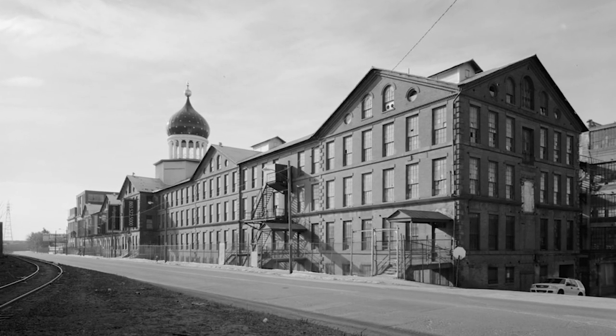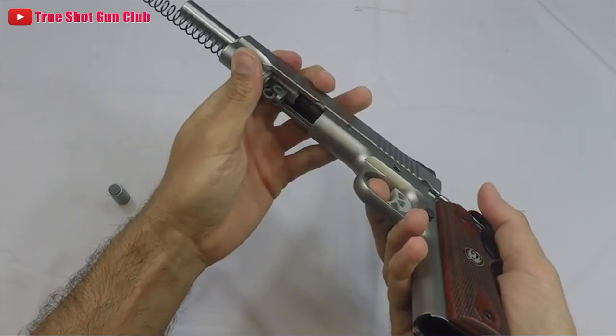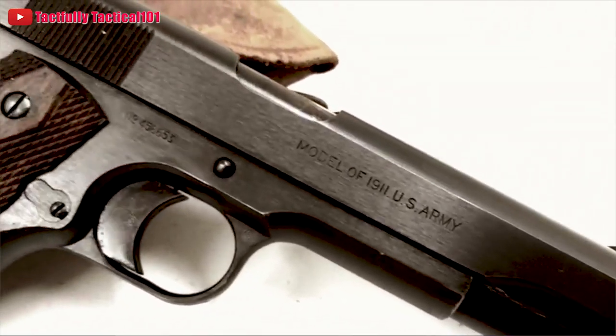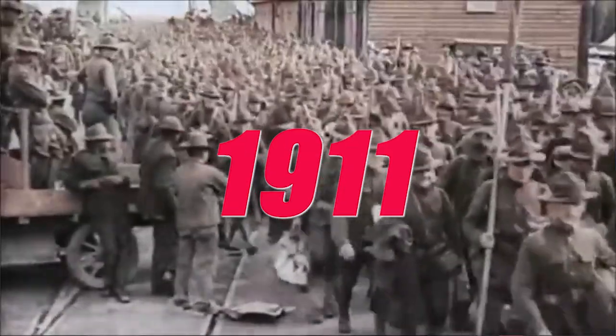John Moses Browning was so determined to pass this military testing that he himself went to Colt's manufacturing plant in Hartford, Connecticut, and made sure that all the components used in the testing models were of the highest manufacturing standards. The Browning-designed Colt pistol passed with flying colors — it was the first of any firearm to pass the rigorous 6,000-round test. The ease of disassembly was another plus. The gun was adopted by the Army on March 29th, 1911 — hence the name, 1911.